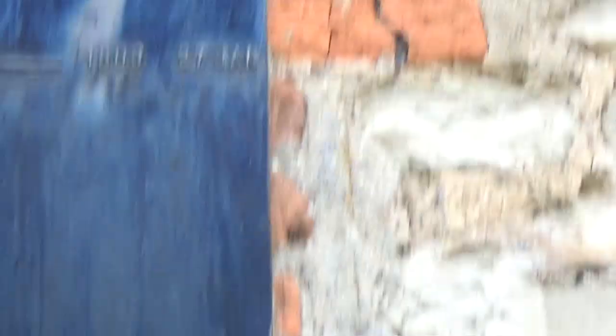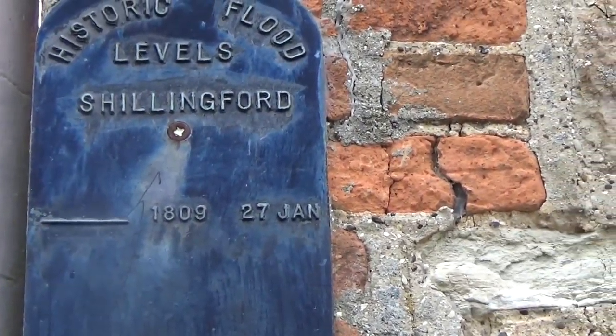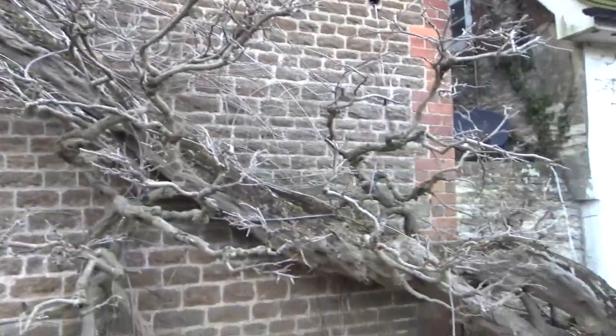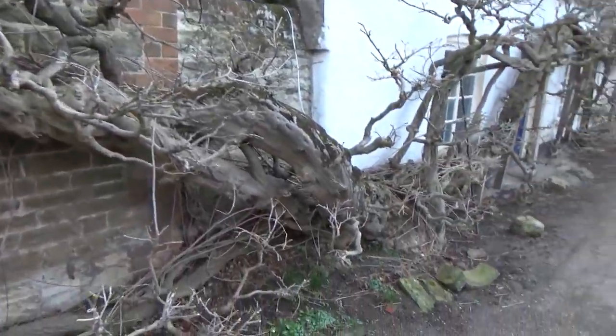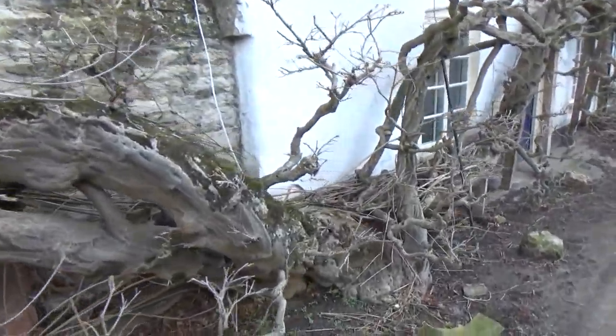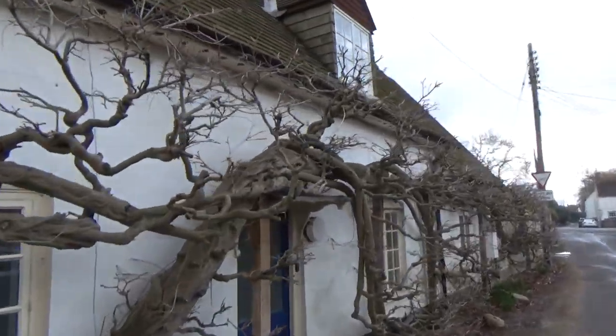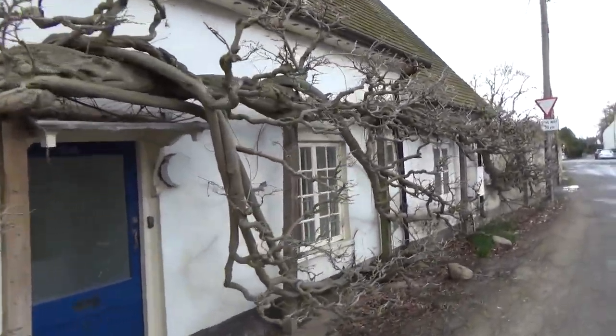So that was a big one in 1809, wasn't it? Yeah, well this is an old wisteria. Look at the size of that. This is ancient. It's amazing, isn't it?